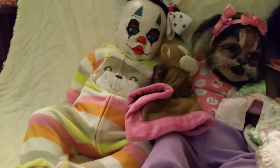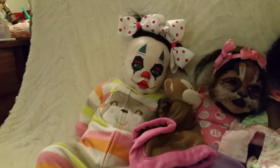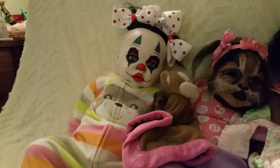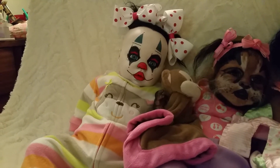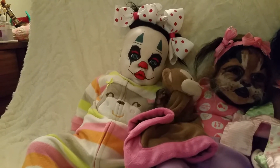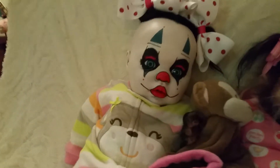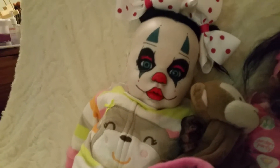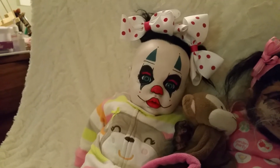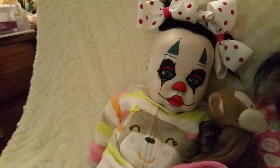Starting with Bunny — you guys saw her box opening but I never told you her name. It took me a while to name her, but I ended up with Bunny. Her name is Bunny the Clown, and I just love her very very much. She has beautiful blue eyes and was created from the Chanel sculpt by Donna Rupert.